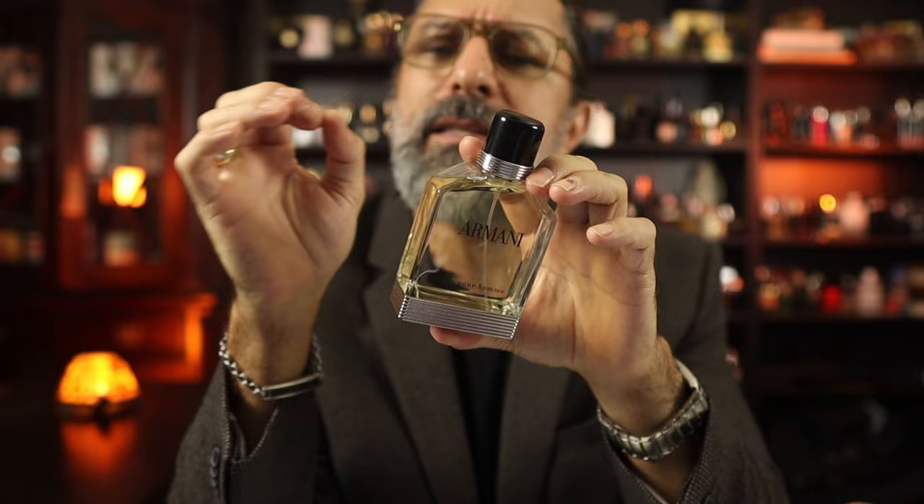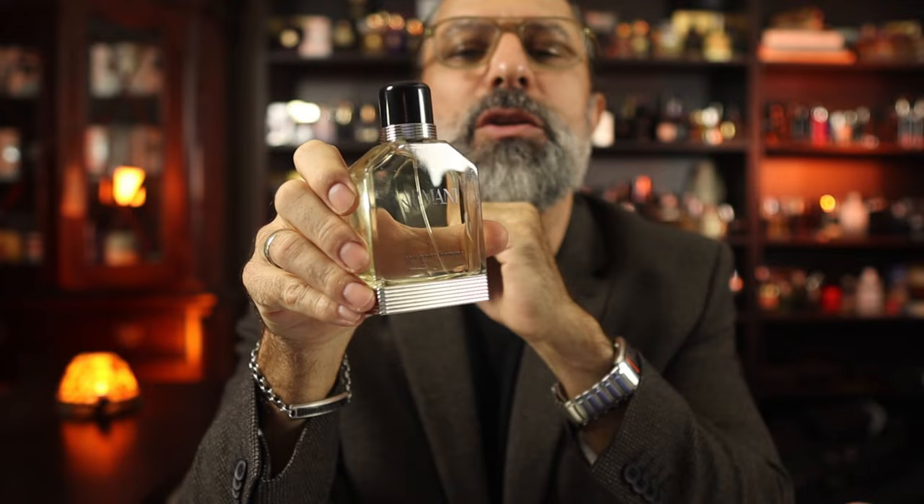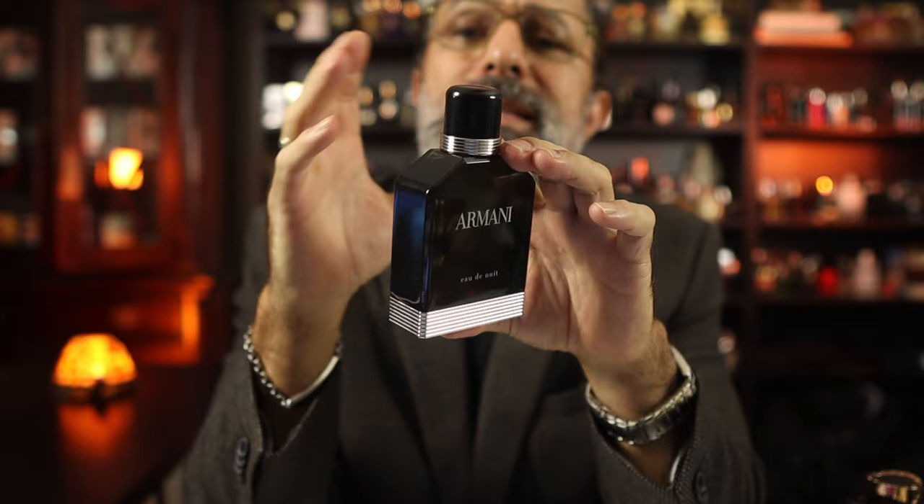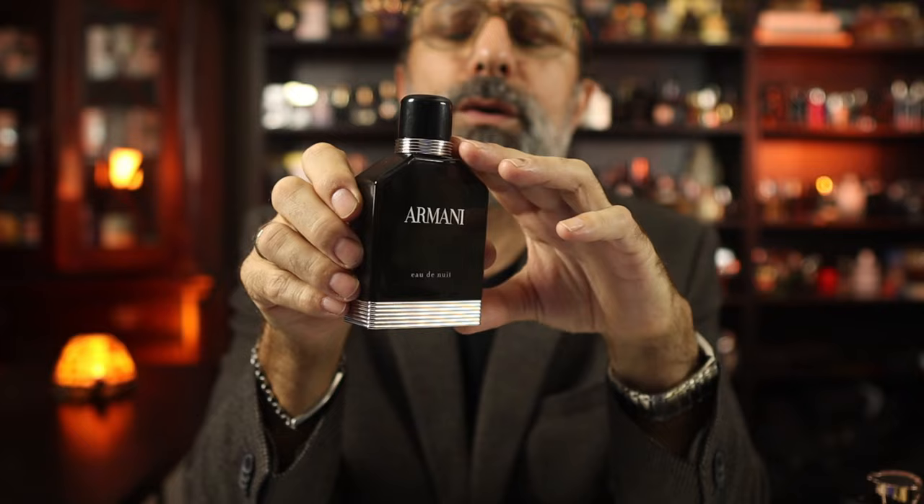It's a classic and clean gentleman's fragrance. Any time you feel like you want a little bit of barbershop from the 80s, that's Armani Au Pour Homme from 2013. Also in 2013, Armani released Eau de Nuit, or Water of the Night, which is this one right here. This is an evening fragrance and, in my opinion, was ahead of its time in 2013.